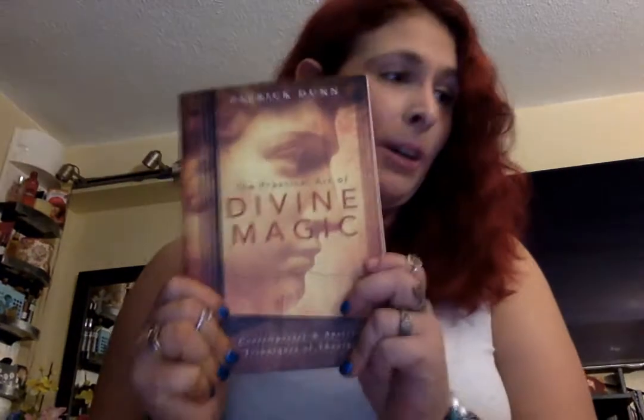It also covers something called dimonology — not demonology, dimonology. I can't wait to read this one.